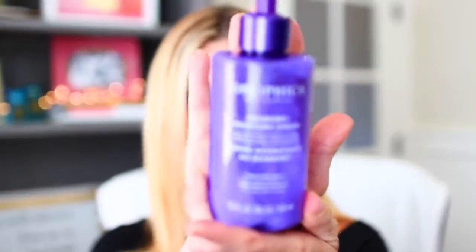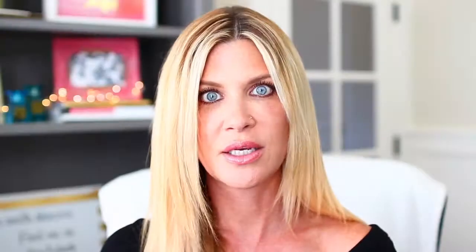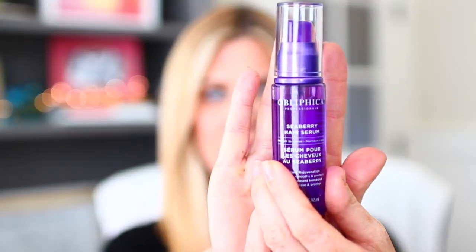When I got out of the bath, I did a leave-in conditioner — my all-time favorite — and that is by Obliphica. This leave-in conditioner is seriously amazing. It is the Seaberry Moisture Cream for medium to coarse hair. It is absolutely fabulous for hair extensions. You can use a lot and won't overdo it — it just leaves your hair super silky and really hydrated. I absolutely love this product. Then I went in with the Obliphica Seaberry Hair Serum for medium to coarse hair. The whole Seaberry line from Obliphica is amazing. Really what I was trying to do is give my hair back some moisture.